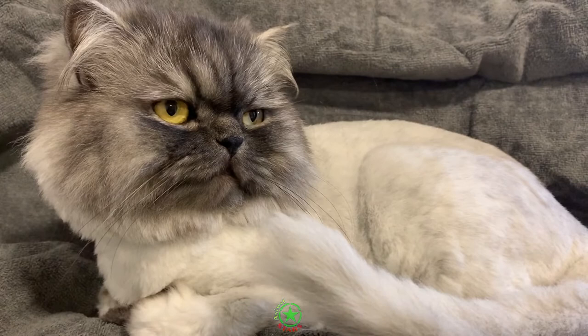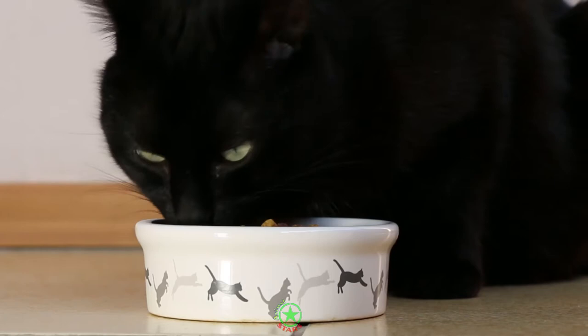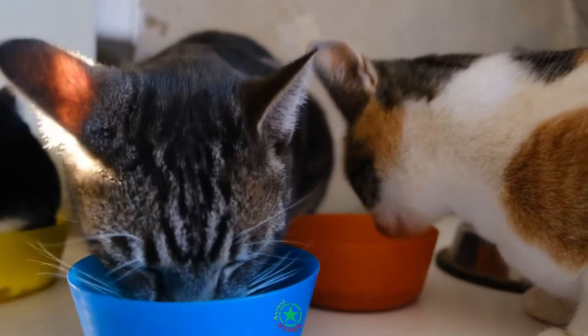Persian cats do have a tendency to be picky eaters, but they will eat well once they find something they like. Their food should be high in protein and fiber and low in fat. Since Persian cats are not particularly energetic, be careful not to overfeed them as their inactivity may lead to weight gain and obesity. Feed set amounts twice a day instead of leaving food out all of the time.